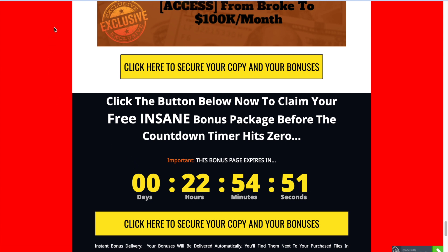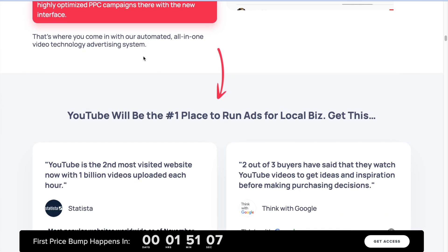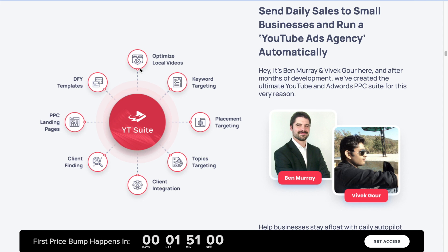Here are some features I really like about YT Suite. It has a drag-and-drop multi-timeline video creator to create attention-getting video ads with professional stock clips, voiceovers, music, graphics, and more — all fully customizable. It also includes lots of local DFY video templates optimized for YouTube ads in the hottest local niches. You can find profitable AdWords placements, topics, and keywords, saving tons of money by finding the best places and topics to use in AdWords campaigns.